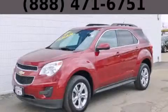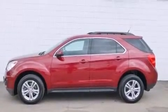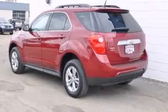This is a 2011 Chevrolet Equinox, a car-like ride in space like an SUV. It features a 2.4-liter four-cylinder engine and an automatic transmission.